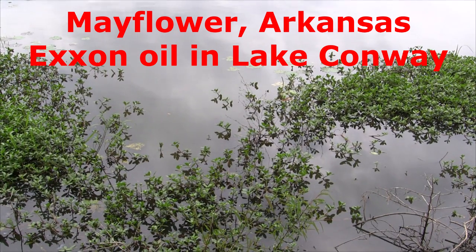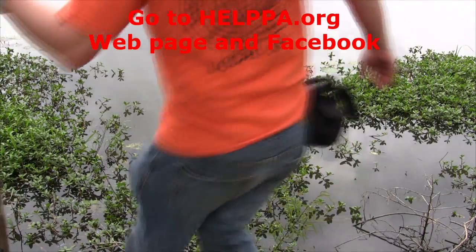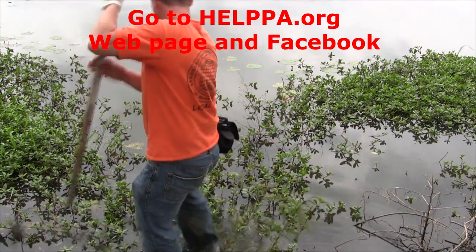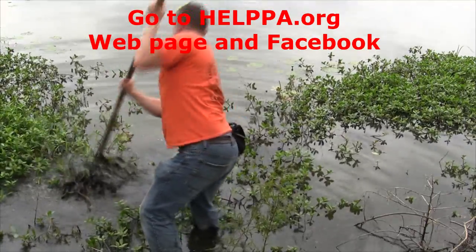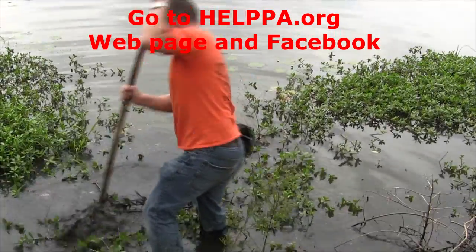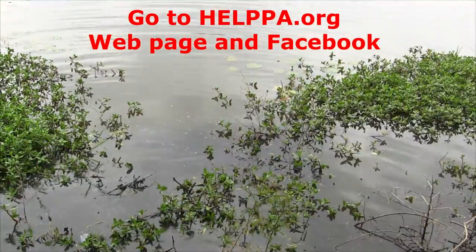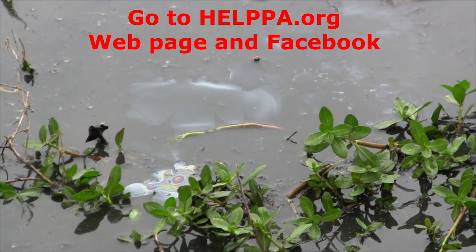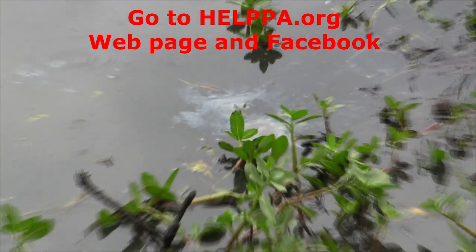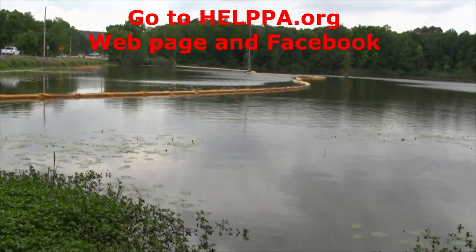I'm going to stir this up and we're going to see what pops up. There's no sheen on top, there's no oil — let's find out if they lie. Just let it sit for a minute, let all the sheen pop up. And as you see... just full of sheen and oil.